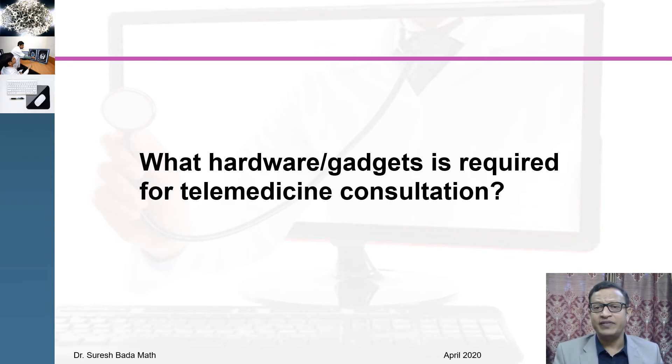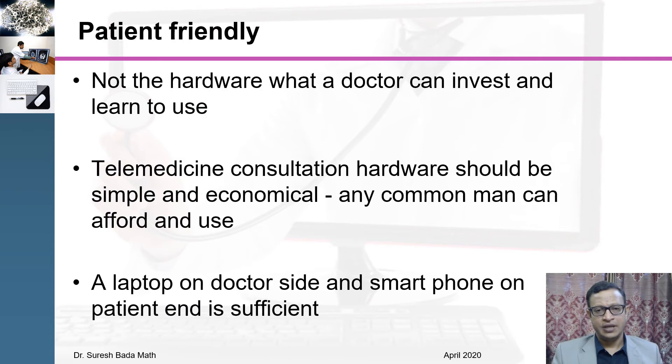The issue now is what hardware and gadgets are required for telemedicine consultation. I request doctors not to invest heavily on hardware or software. Please invest in hardware that is easy to use by you and also easily usable by the patient. The ecosystem should be patient friendly. This telemedicine consultation is designed so that patients from rural areas can be reached. The hardware should be simple and economical — a laptop on the doctor's side and a smartphone on the patient's side is more than sufficient to run the telemedicine consultation.